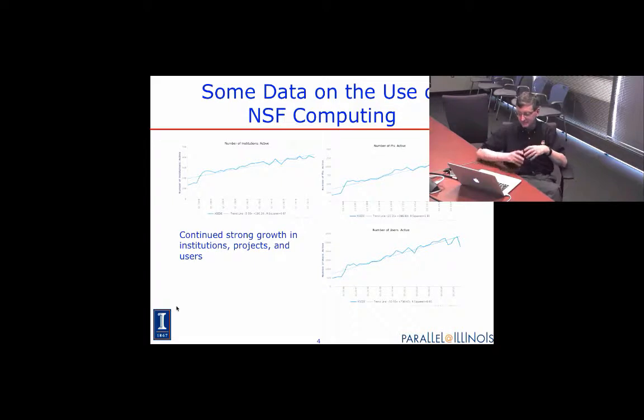Here are some examples of the kind of data you get. They run over about ten years and there are these infamous up-and-to-the-right graphs, so everything is increasing. Whether it's the number of institutions — that's the graph on the far left — the number of principal investigators, leaders of the projects, or the number of active users — people who have logged on and run something.